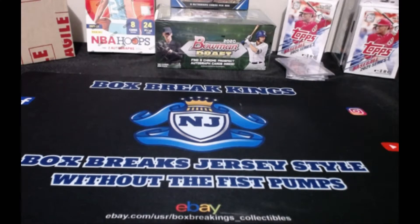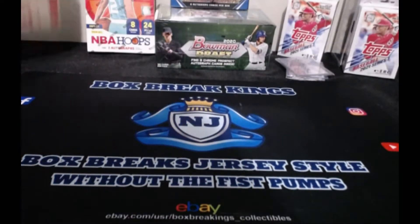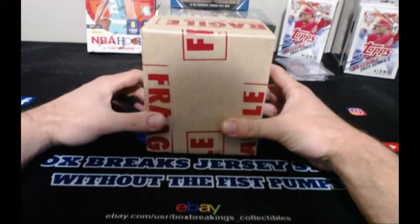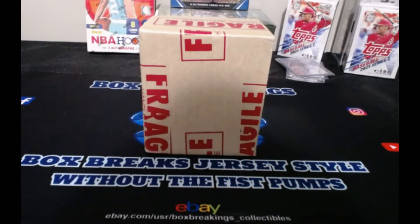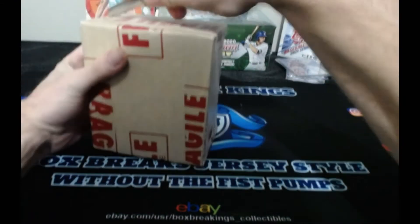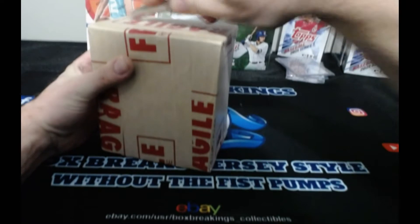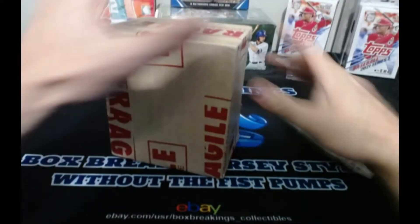Hey, what do you say — it's another break day. This is Nick with Box Break Kings and Collectibles, and tonight I'm doing a personal opening of my return from PSA. I've been patiently waiting four months. This is my Justin Herbert — I believe it's a disco prism from No Huddle. When I looked at the card it looked good to me; I thought it was at least a nine, maybe a nine and a half, but we'll see if PSA was nice to me.